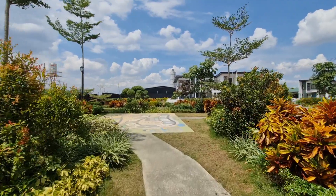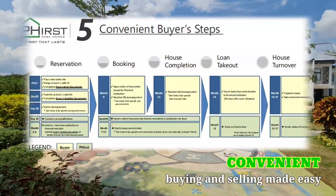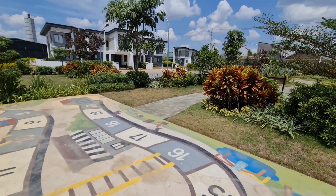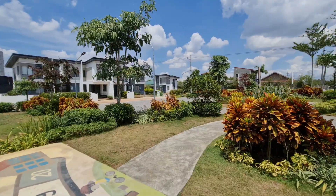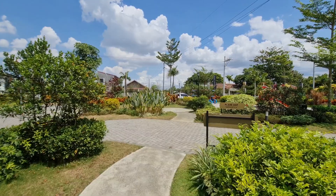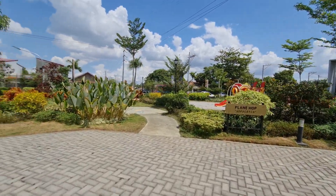Then the last is convenient. Bakit po convenient? Kasi po, we have five easy steps here in your buying process kay First Park. So, dito hindi po mahihirapan ng ating mga OFW, mga single mom to get property here. So, later pasokin po natin yung unit po natin.